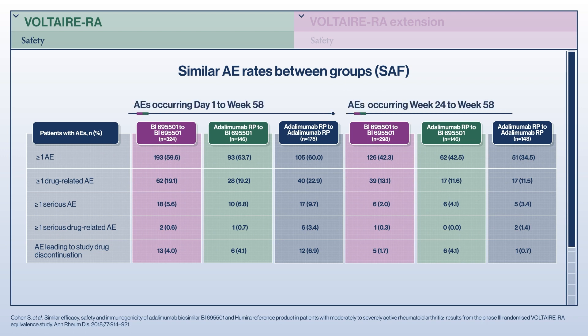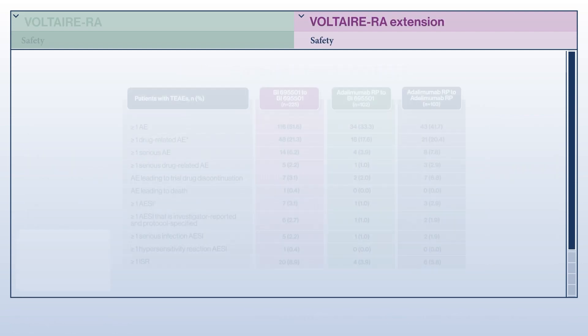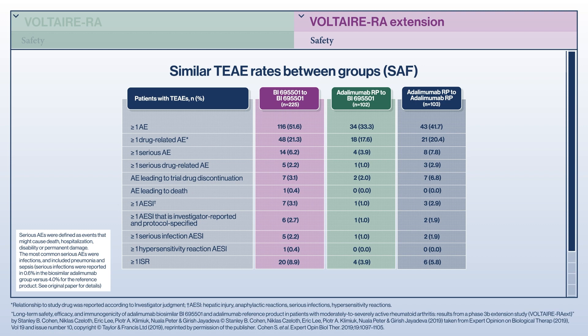In the Voltaire RA study, there were no major differences in safety between the biosimilar and the reference product. In the Extension study, a similar proportion of patients with investigator-assessed drug-related treatment-emergent adverse events were reported across the three treatment groups. Importantly, the type and frequency of adverse events observed were consistent with the known safety profiles of biosimilar adalimumab and the reference product. One death was reported, although this was not deemed to be related to the study. The majority of adverse events were non-serious and of mild or moderate intensity. Serious adverse events were reported infrequently: 6% in the Extension study, similar to the rate of 7% reported for Voltaire RA.